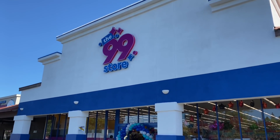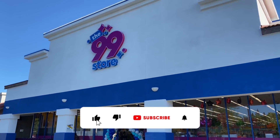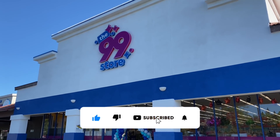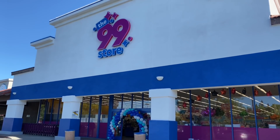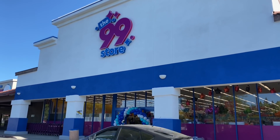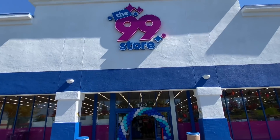Hello, you beautiful 99ers. I am Suede, and I'm so excited because I am in Sacramento today checking out the rebranded 99 store here in Sacramento on Elk Grove. It is completely remodeled, so come check it out. Let's go in and see what is new.